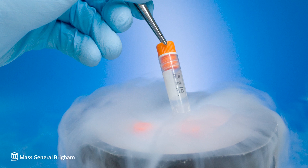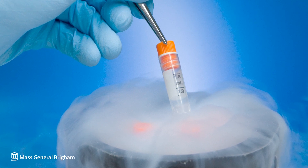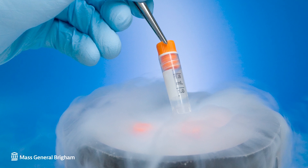Earlier methods of cryopreservation involved slowly lowering the temperature over the course of an hour. This was risky, since eggs in particular are mostly water and ice crystals could form, damaging the eggs. We've made so many advancements in egg cryopreservation. In 2012, the American Society of Reproductive Medicine announced that egg cryopreservation was no longer considered an experimental procedure.